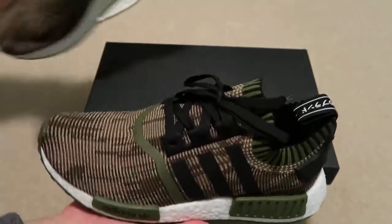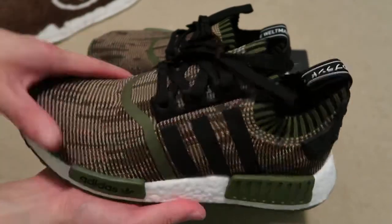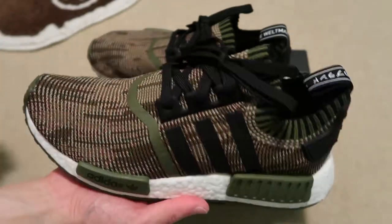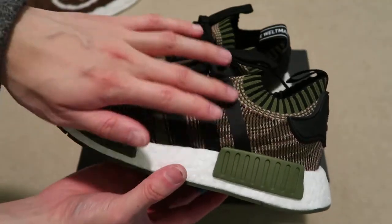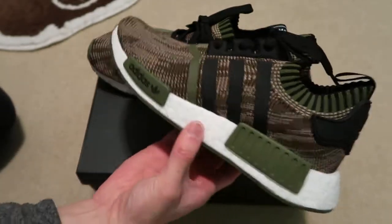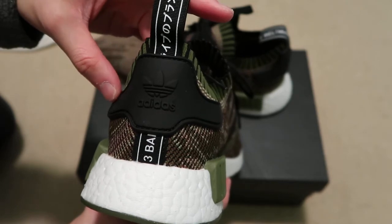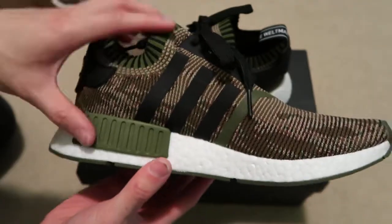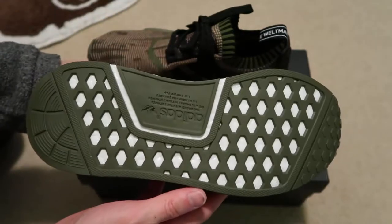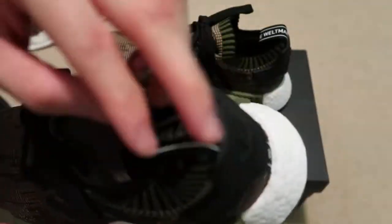Here's the shoes. That nice olive Adidas, all primeknit — like that glitch design. Might try to take out the stripes, kind of like that glitch camo pack look. Here's the back: black heel tab, olive blocks, olive bottoms. All primeknit — super, super sick.